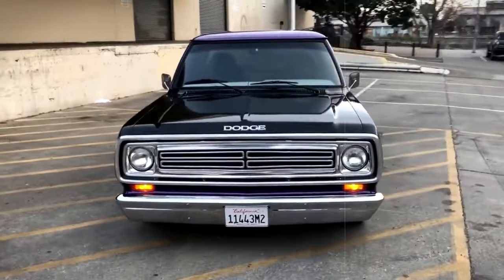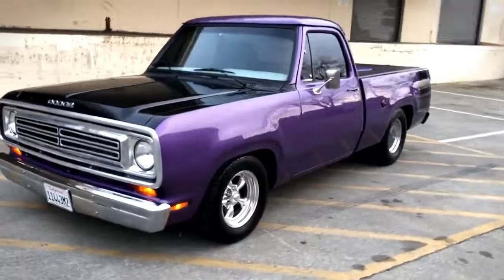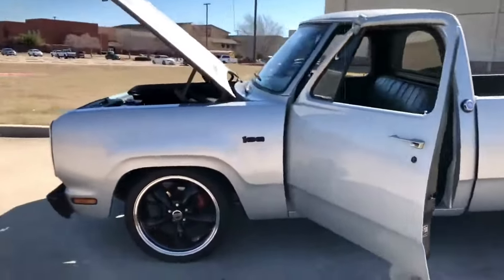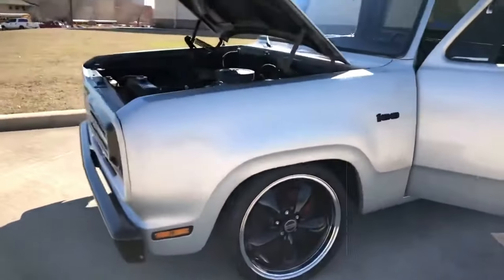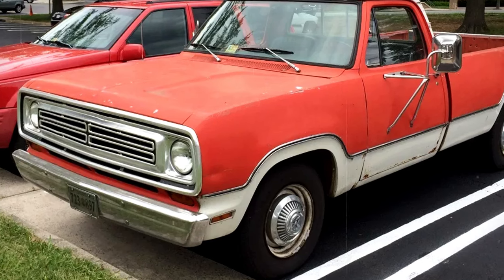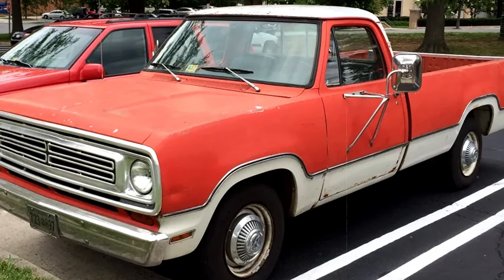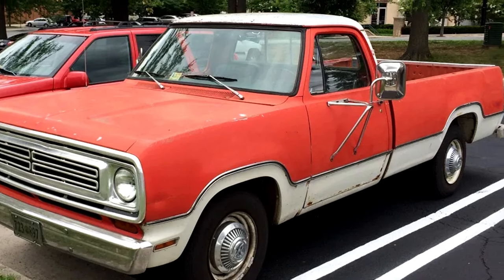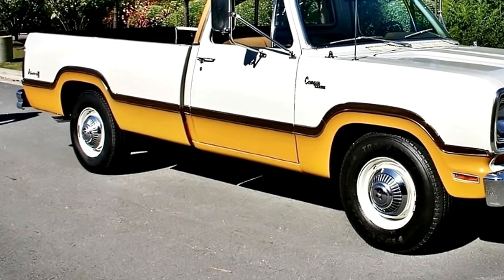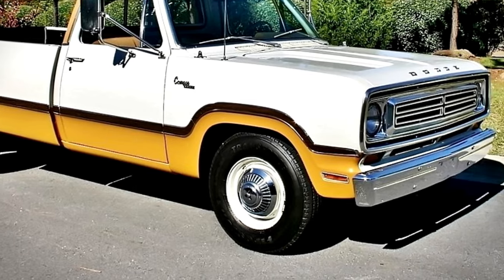If you're into standing out and digging up a classic that's not on every corner, the D200 could be a sweet pick. They're comfy enough for today's roads, but finding parts might take a bit of effort. The Dodge D200 and its siblings are like the underrated band of the classic truck world — they've got their hits and cool features, but they've flown under the radar compared to some of the big names.